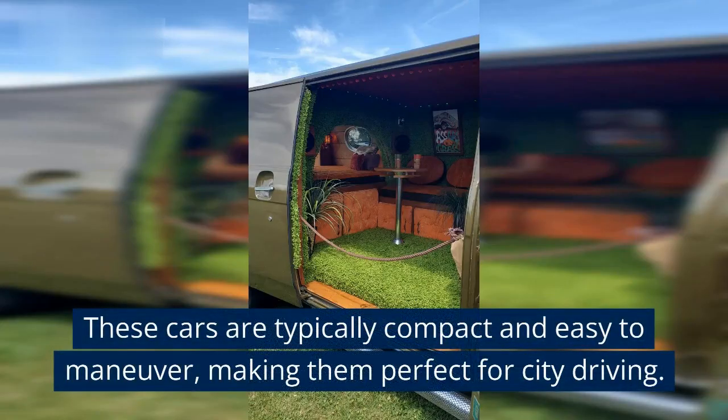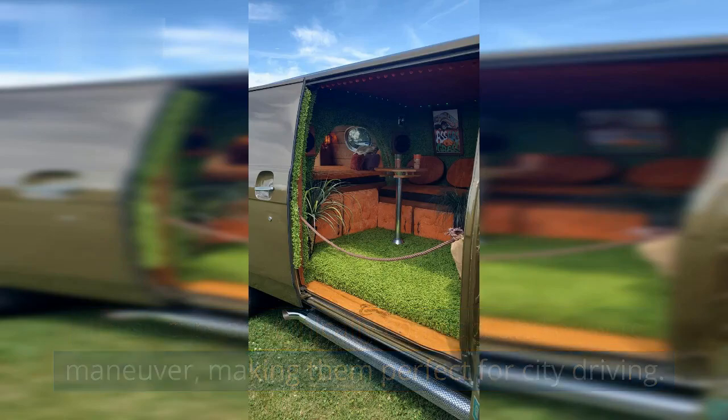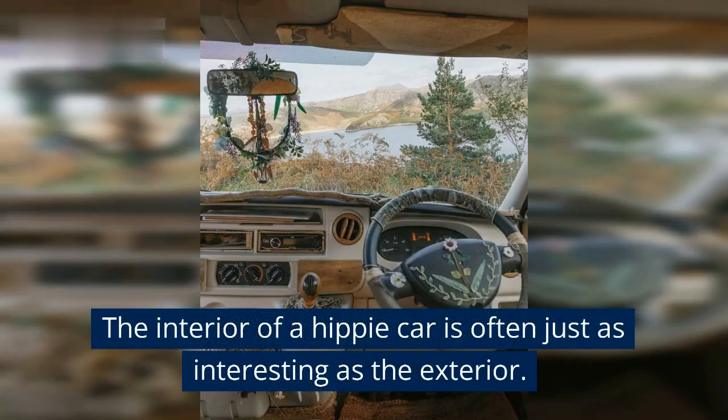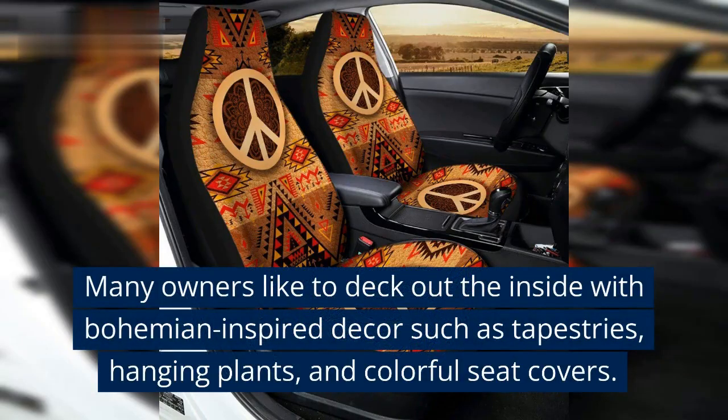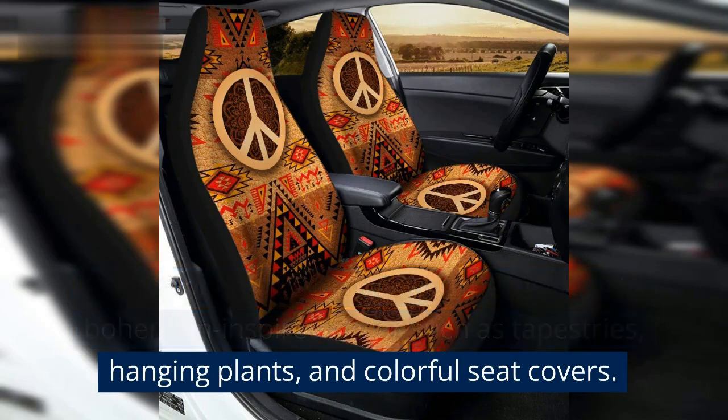These cars are typically compact and easy to maneuver, making them perfect for city driving. The interior of a hippie car is often just as interesting as the exterior. Many owners like to deck out the inside with bohemian-inspired decor such as tapestries, hanging plants, and colorful seat covers.